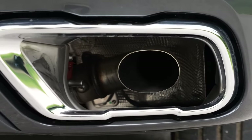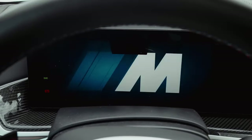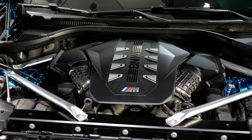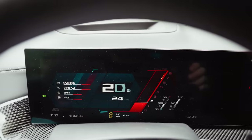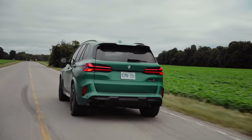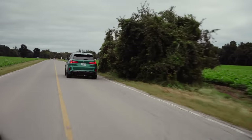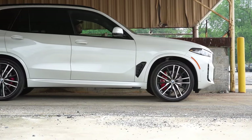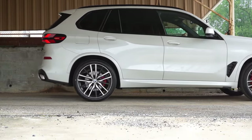The BMW X5M Performance is one of the most potent SUVs on the market, with up to 617 horsepower with the Competition Package, enabling a 0-to-60 time of just 3.4 seconds. All this power is complemented by opulent luxury, driving the price of high-end versions into six figures. However, the base X5 remains competitively priced compared to rivals, starting at $65,000.